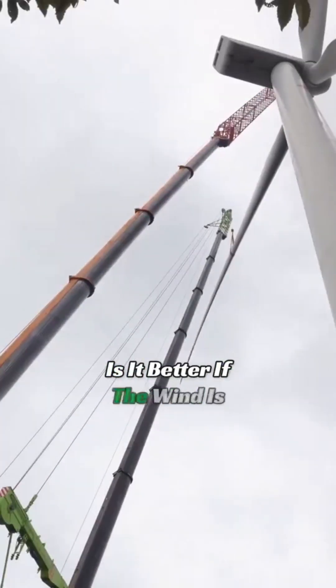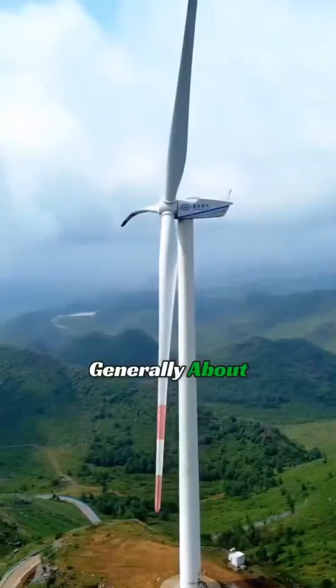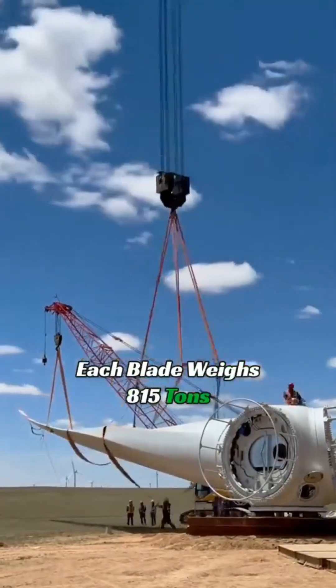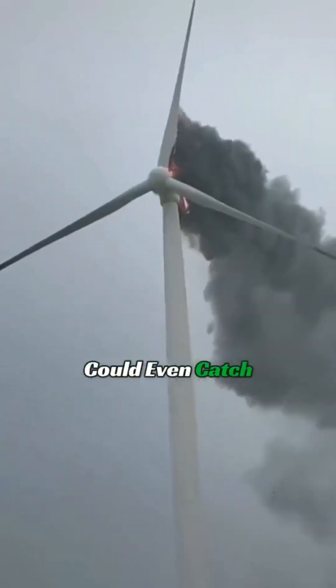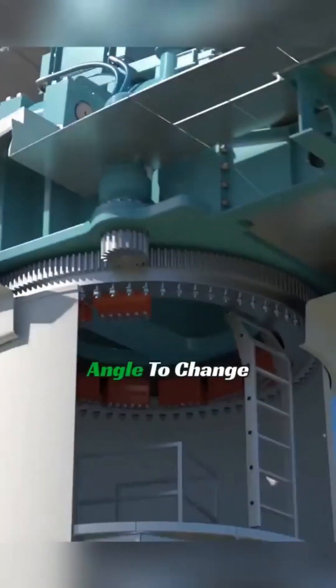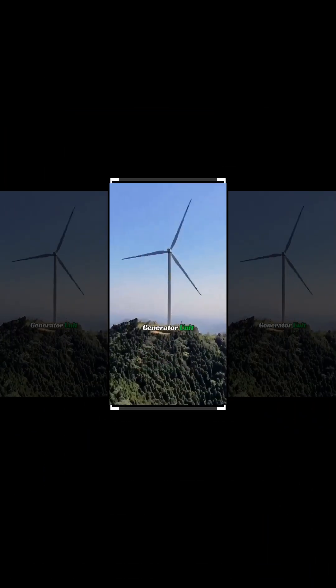Is it better if the wind is stronger? Actually, it's not. The blades of the turbine are generally about 50 meters long, and each blade weighs 8 to 15 tons. If such heavy blades were to spin at high speeds, they could easily break and even catch fire. So when the wind speed is too high, the blades will adjust their angle to change the wind-facing area, effectively protecting the generator unit.